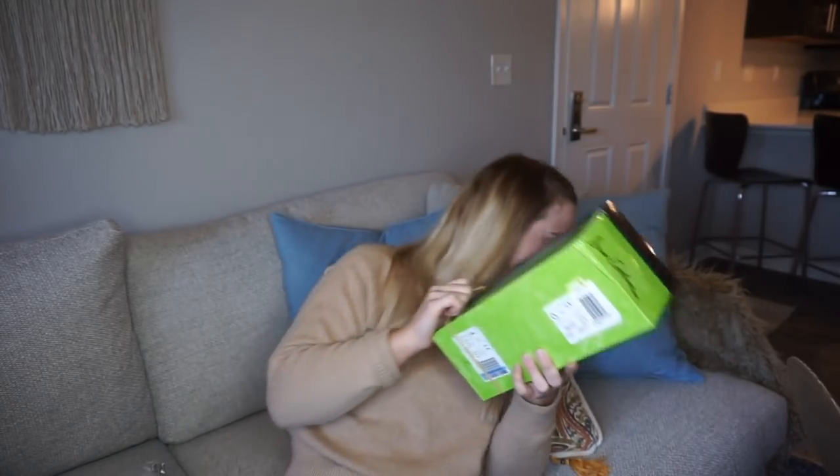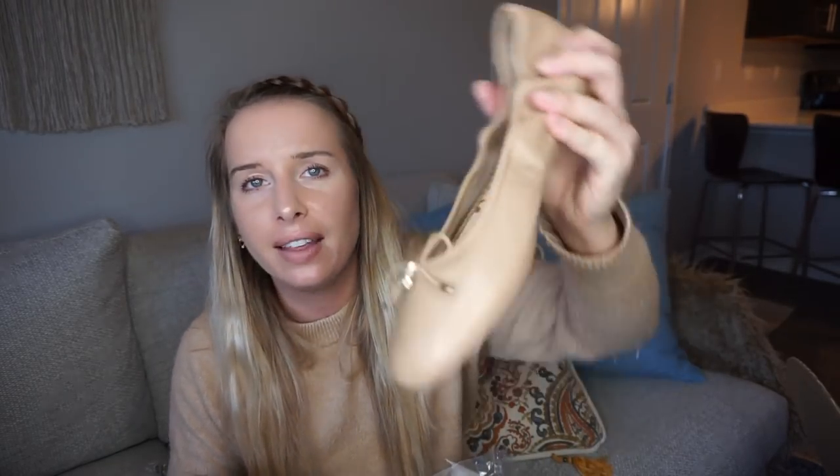The very last thing — oh, chocolates! — is a Sam Edelman pair of flats. I'm not a flat girl. I have a couple pairs of flats but I don't ever wear them. These are cute, they're little ballet flats. I've had a pair like these in the past. I'll try them on — maybe I'll be blown away and love them, it's very possible. I just don't ever reach for them. So that was everything!